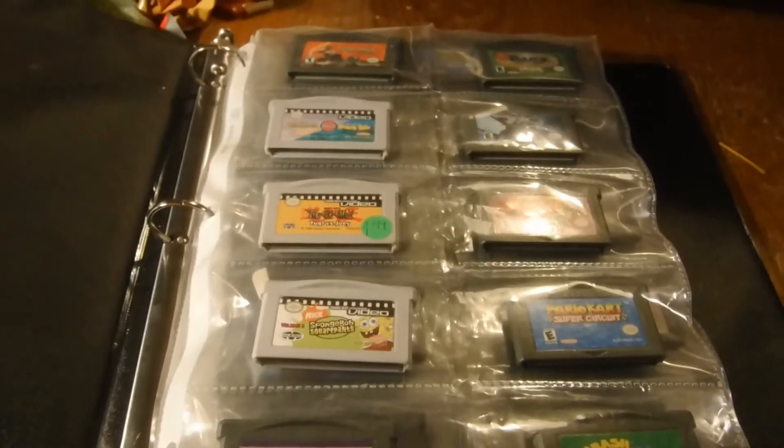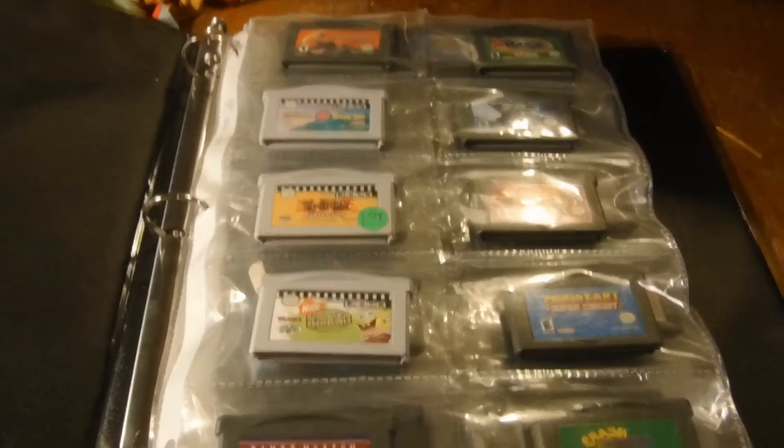Hey guys, we're back once more. This time the collection is my Game Boy Advance collection. Once again I don't have too much room, and I keep them in a three ring binder, but instead of using baseball card sleeves I use business card sleeves. So let's go ahead and get started and see this collection.